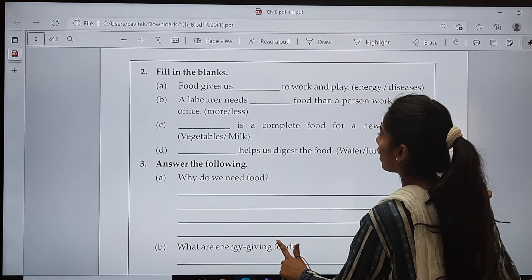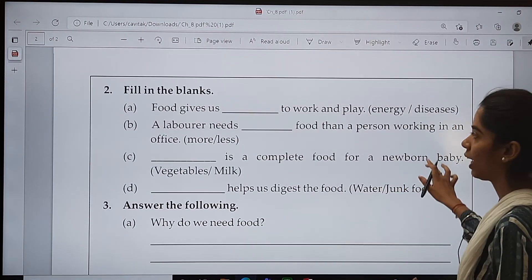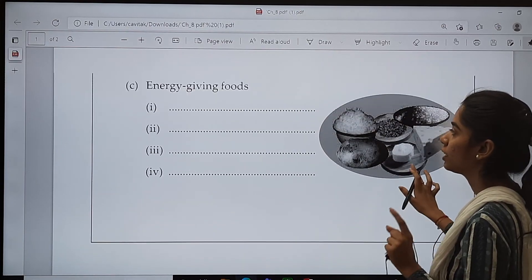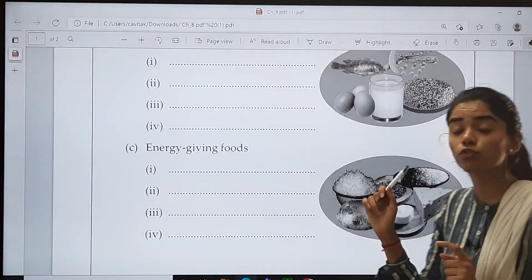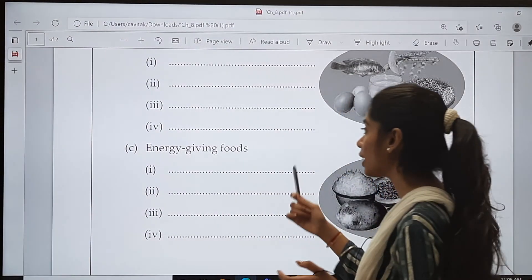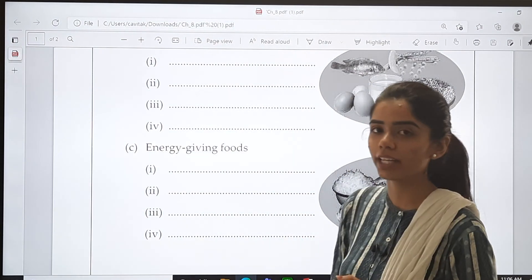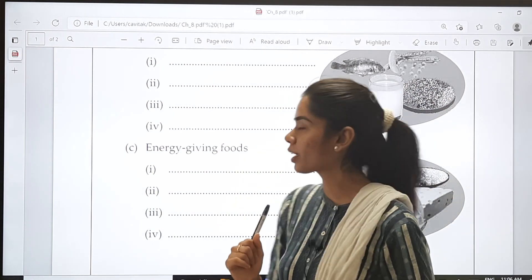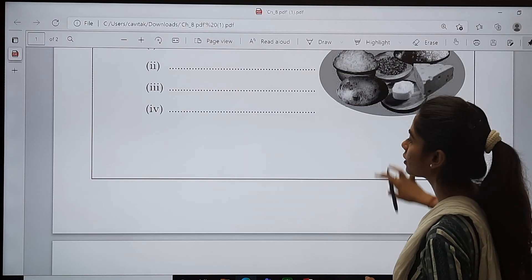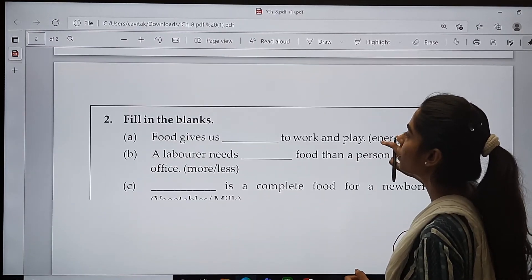This was your worksheet. In this, question number 1 was to give 4 examples of each. We had discussed that already in the last class. Now let us start with question number 2.